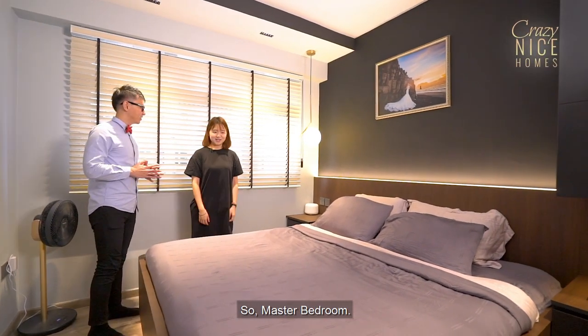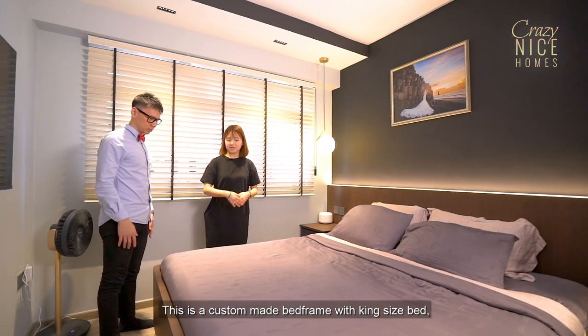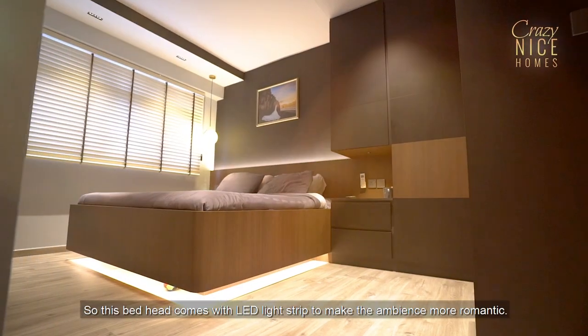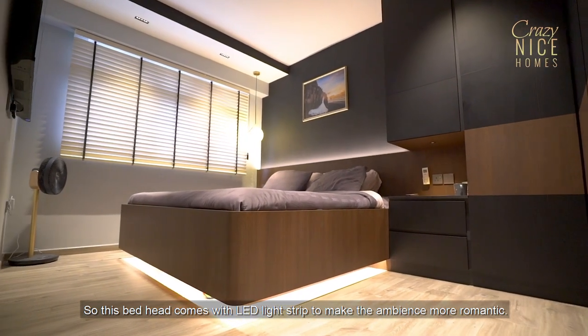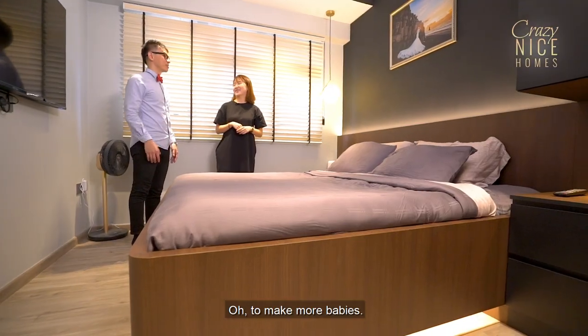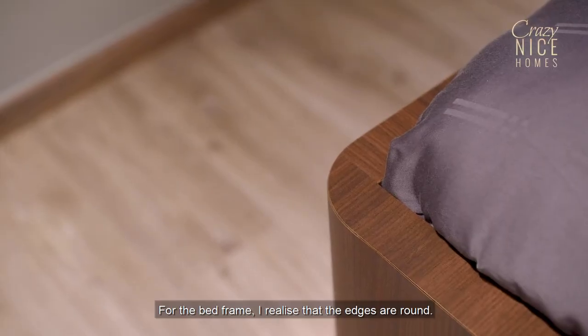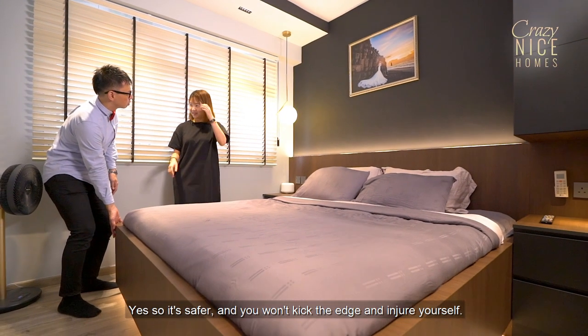This is the master bedroom. This is a custom made bed frame with a king size bed. Here is the bed head, which comes with an LED light strip to make the whole ambience more romantic. The edges of the bed frame are rounded — it's safer that way.